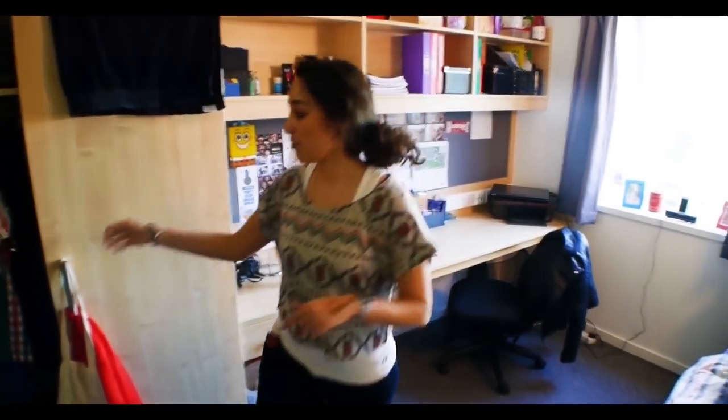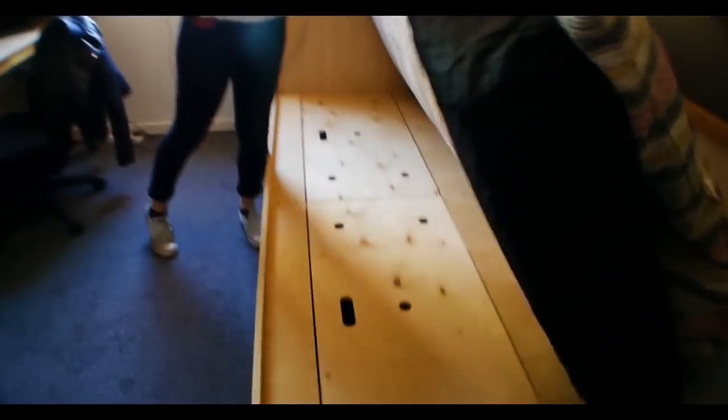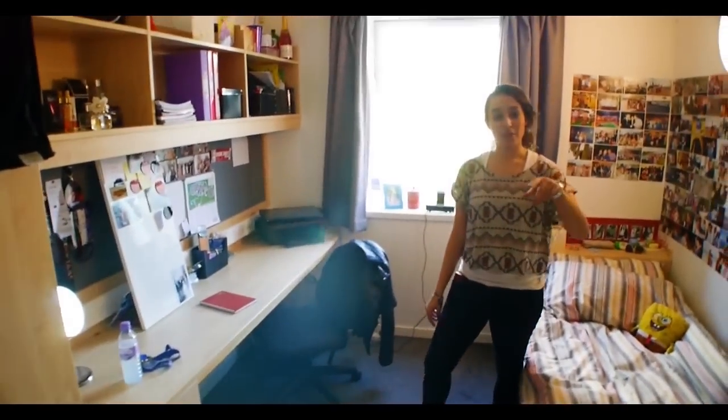This is the townhouse bedroom. You get lots of storage, and underneath the bed there's storage as well. You get an extra long bed and an extra long desk, and you share a bathroom between two.